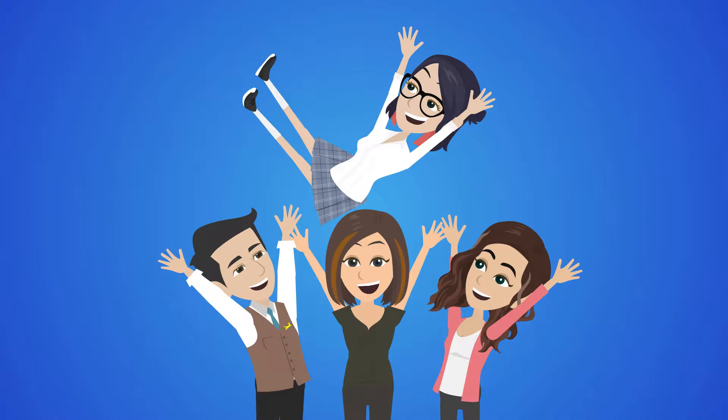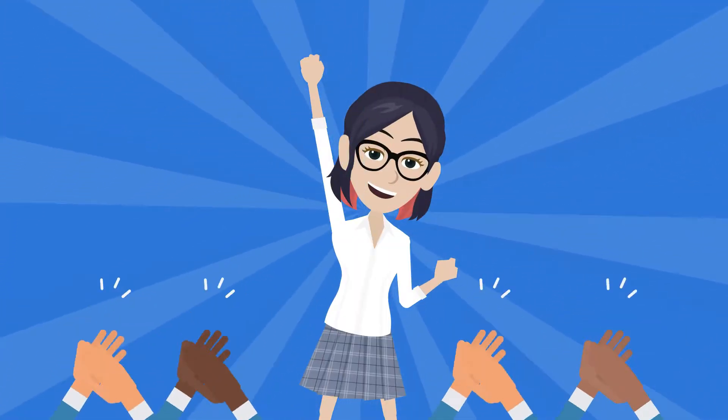Get the most value out of your student devices with itopia and empower every student to learn from anywhere.